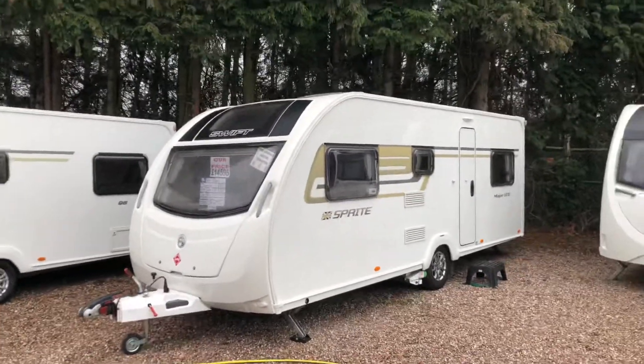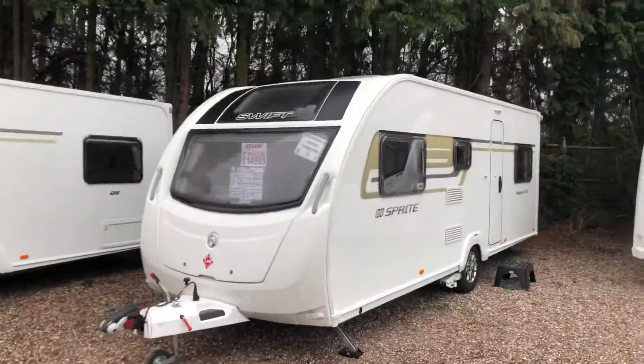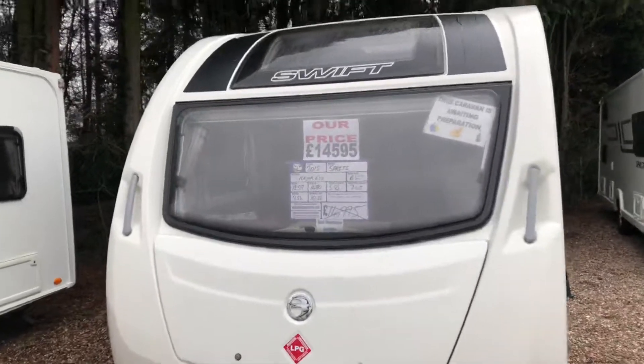Hi and welcome to another YouTube video of our Sprite Major 6 TD. Fresh in stock today, screen price of £14,595.